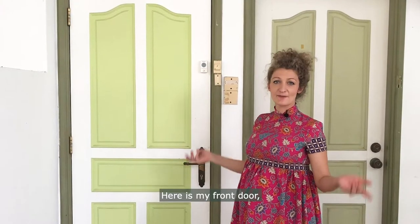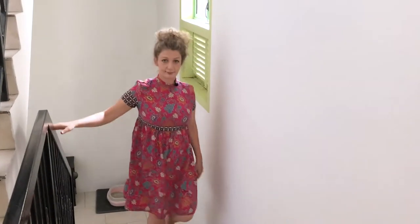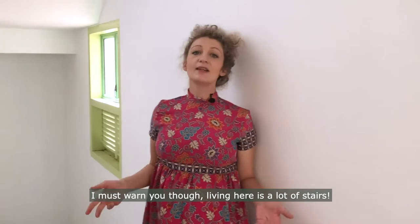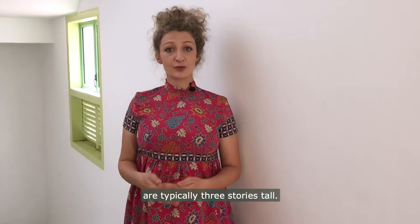Here is my front door. Follow me inside. I must warn you though, living here is a lot of stairs. All the houses along the Patane Road back alley are typically three stories tall.